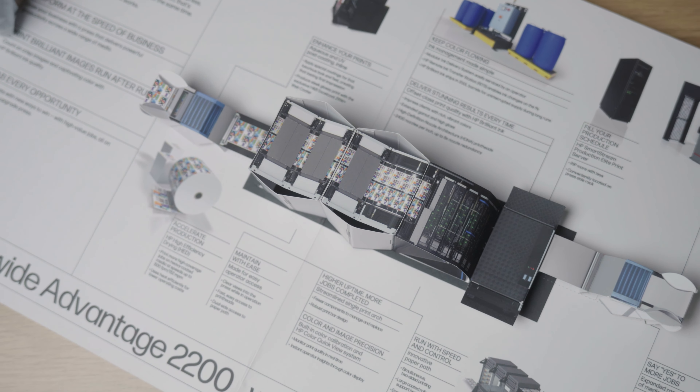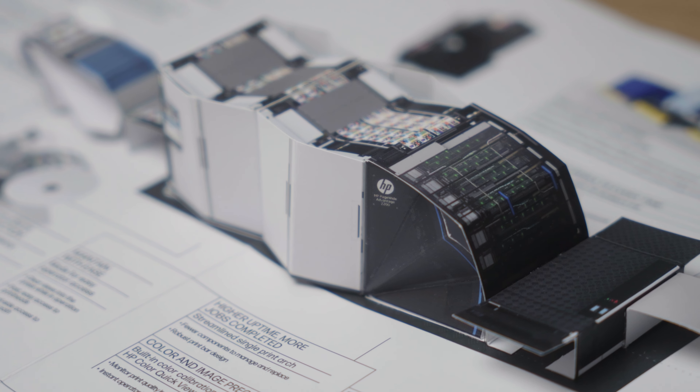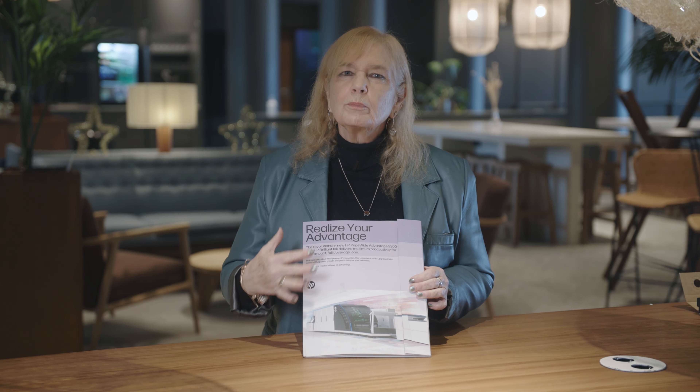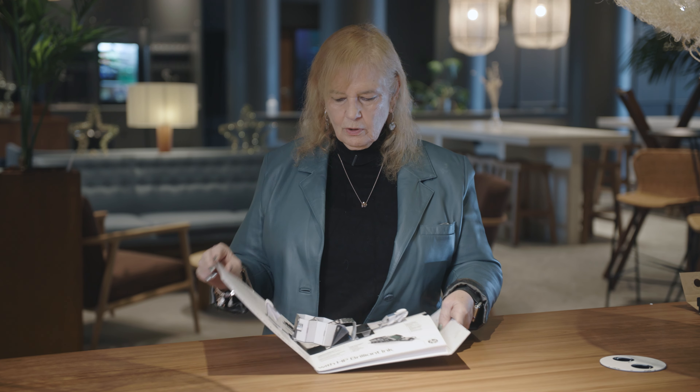Think about the products that you sell. If you're a printer and you are selling print, having something handy that shows all the print products but also tells a little bit of your story — imagine that instead of the A2200 pop-up it was a pop-up of your building or maybe your production floor. There are all sorts of really cool things you can do when you apply print and die cutting to the concept of telling your story.